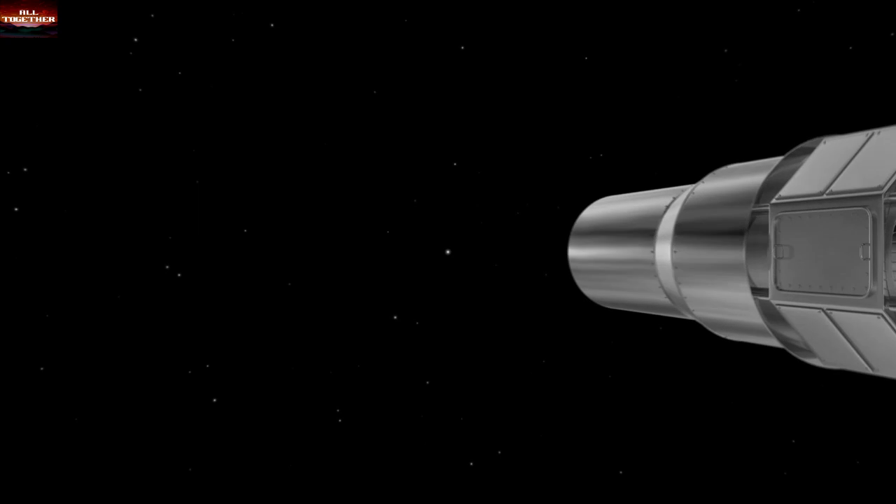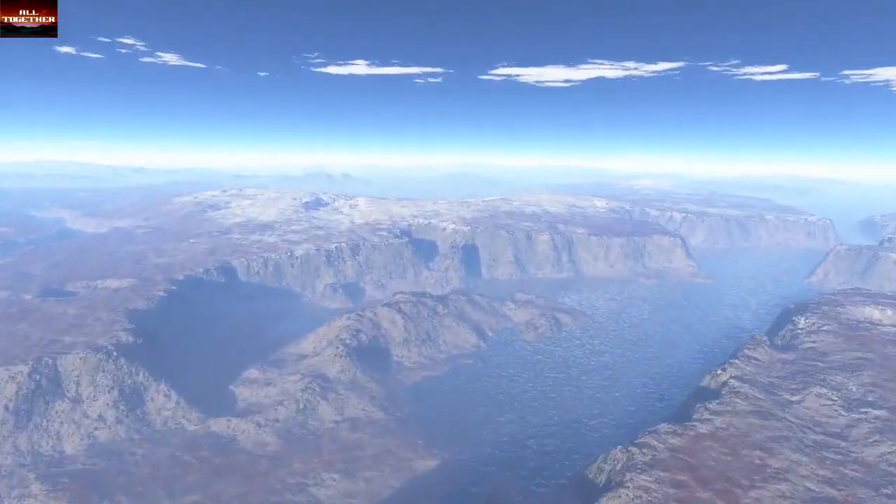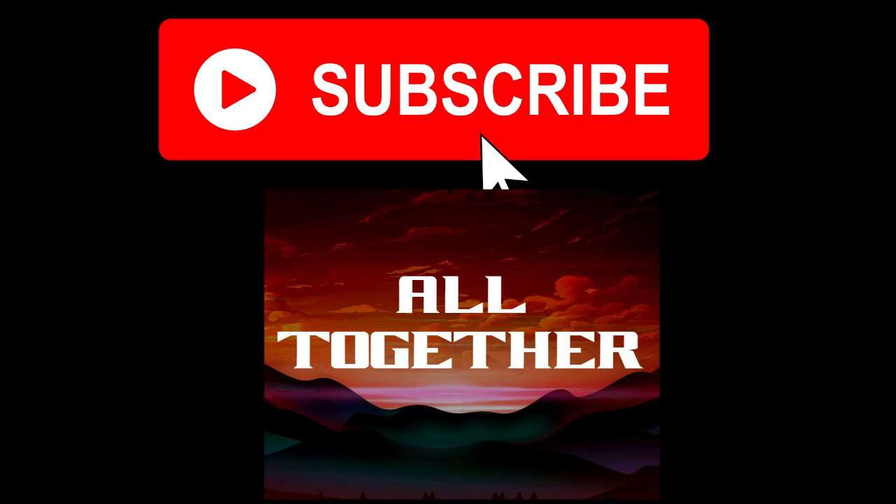Until our scientific studies with new outstanding technologies discover further information, let's stop our journey here. Please don't forget to subscribe if you enjoyed the trip. Thank you for watching.